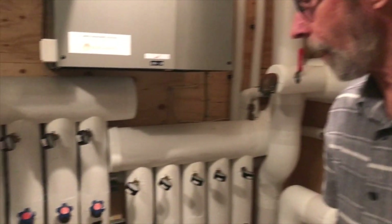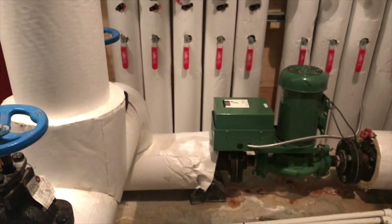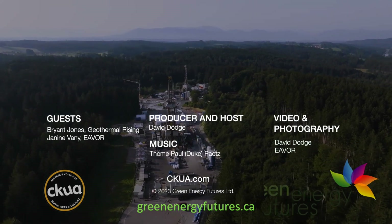If you're curious about geothermal energy, geoexchange, or heat pumps, check out our blog at greenenergyfutures.ca — we have a complete guide. For Green Energy Futures, I'm David Dodge.